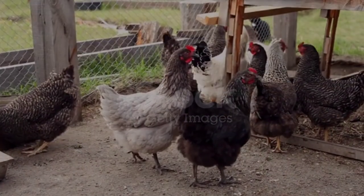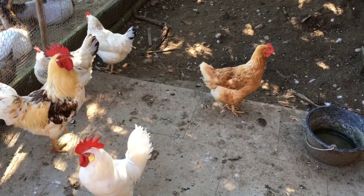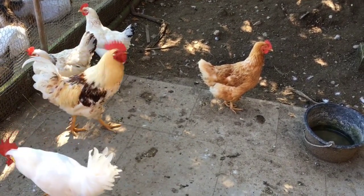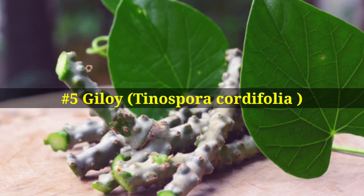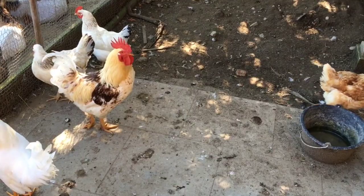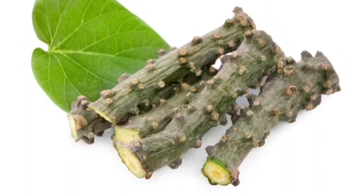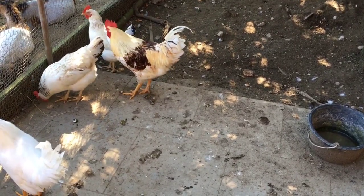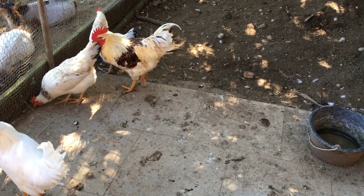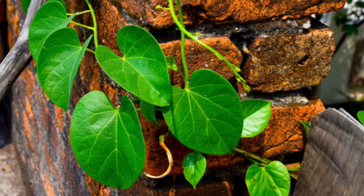Number five on the list is gilloy, also known as Tinospora cordifolia. Regularly feeding gilloy to your chickens will help increase their immunity power and boost their immunity system. Gilloy has antibacterial and antiviral properties that could help chickens fight against common diseases which occur during the winter months.